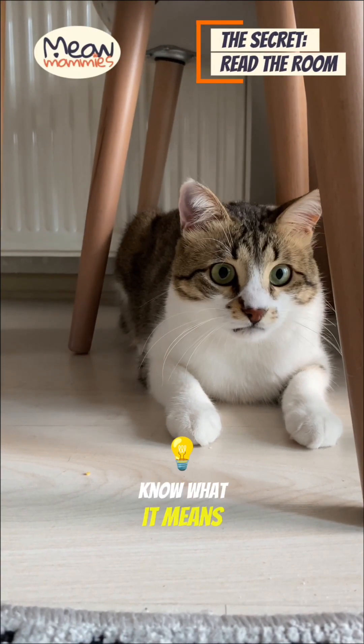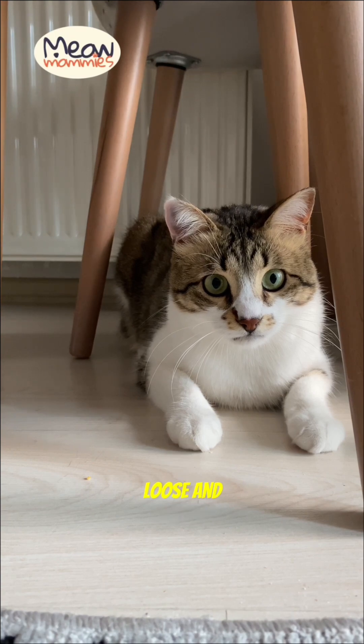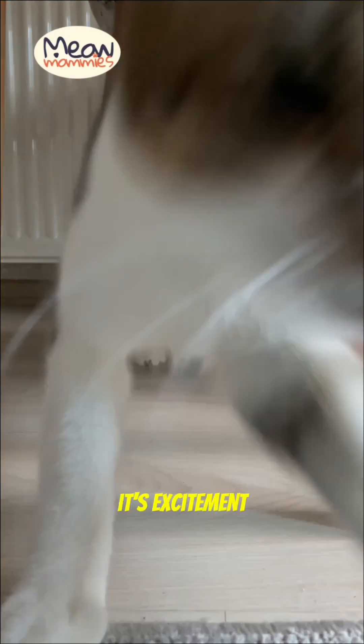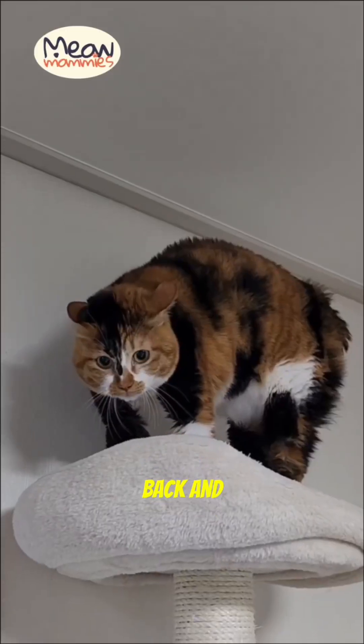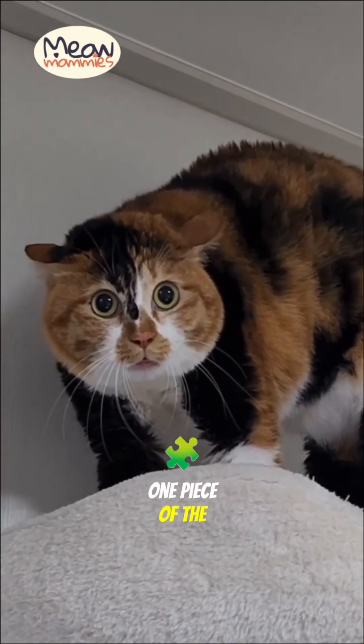So how do you know what it means? You have to read the rest of the body. If their body is loose and they're focused on a toy, it's excitement. If their ears are back and they're growling, it's fear or aggression. The eyes are just one piece of the puzzle.